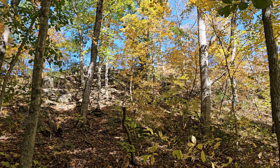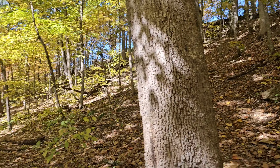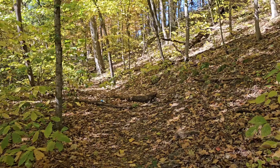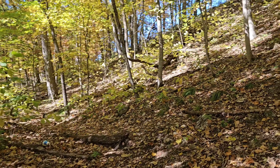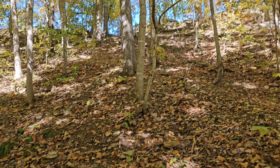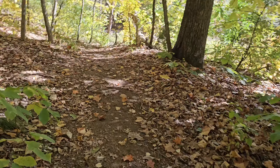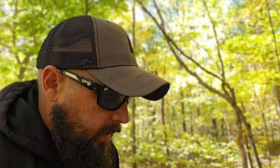Right now I'm trying to get up on top of this ridge line up here. We're going to keep following this to see if it loops back around. Actually, it looks like it could probably go up right there, so we're going to go up right here.